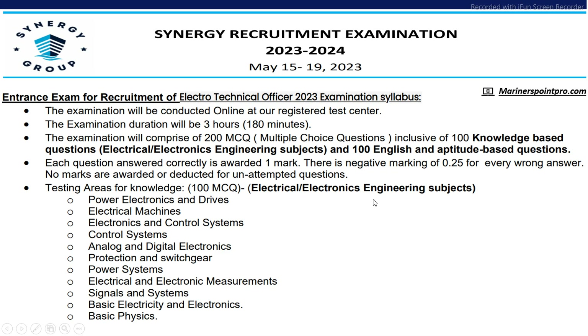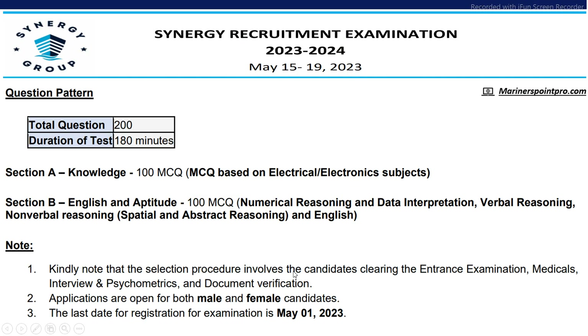The test will consist of 200 MCQs — 100 from the domain area and 100 from English and aptitude. The domain area syllabus includes power electronics and drives, electrical machines, electronics and control systems, analog and digital electronics, protection and switchgear, electrical and electronic measurements, signals and systems, and basic physics, electricity and electronics. Section B will be 100 MCQs of English and aptitude. Both male and female can apply and the last date is 1st May 2023.